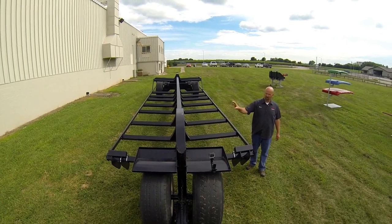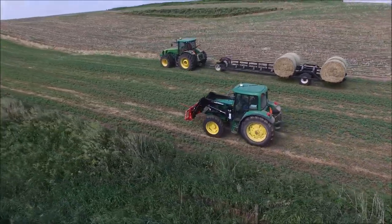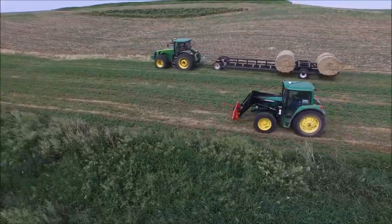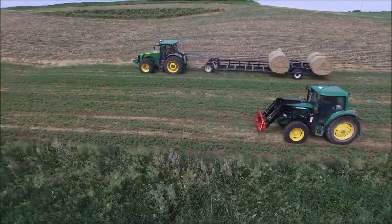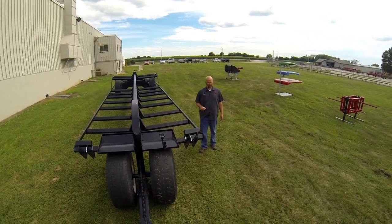Custom gooseneck design with a heavy-built tongue on the front end. You'll notice we have eight-bolt hubs on the front and ten-bolt hubs on the rear wheels, with a four-and-a-half-inch spindle axle on the rear.